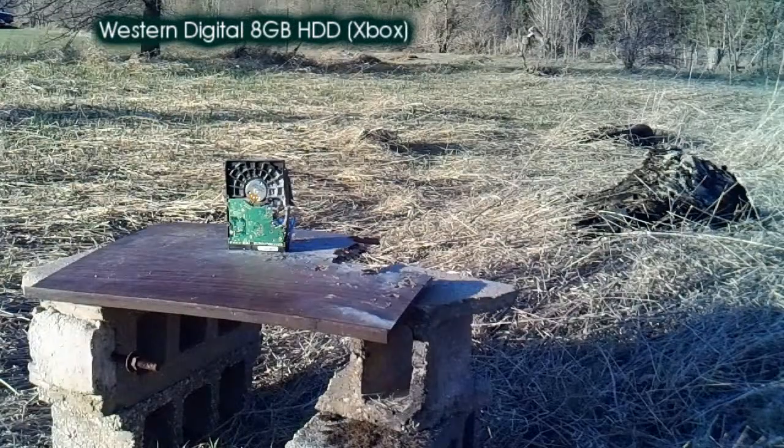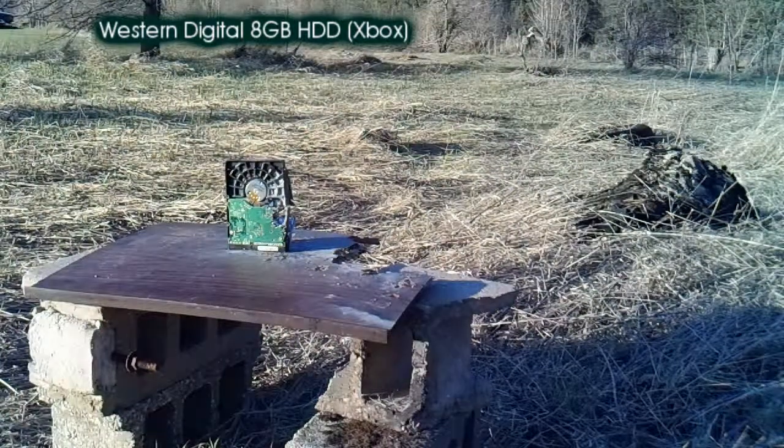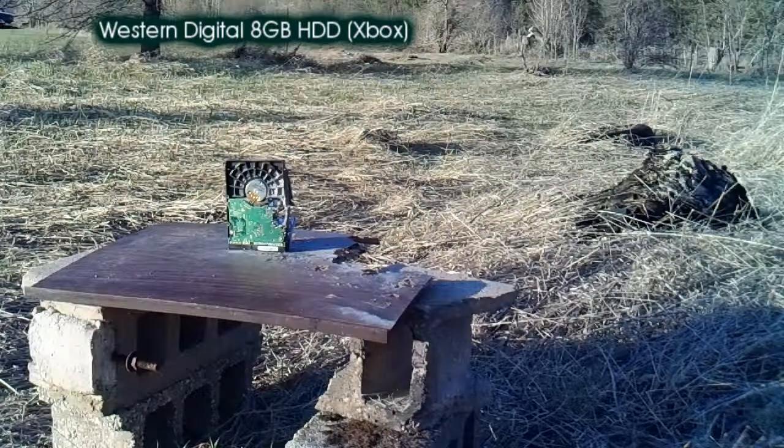Well, we just started to go back to the Western Digital. That last one didn't do a lot of damage. There's some. They're not getting any information on the last one, I'm sure.